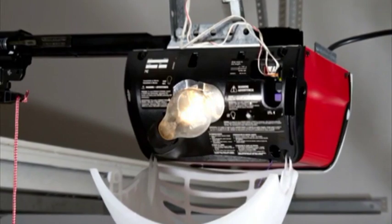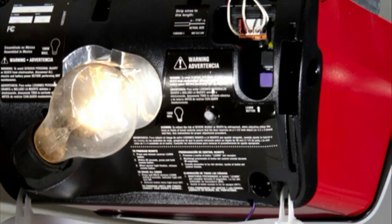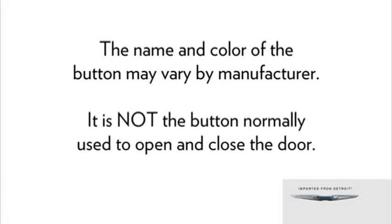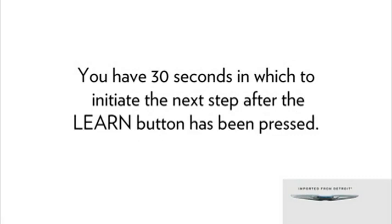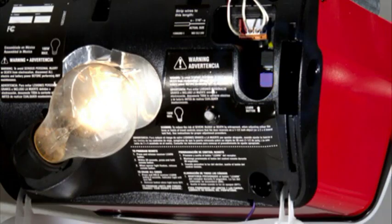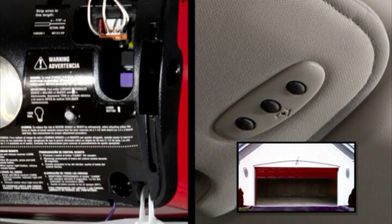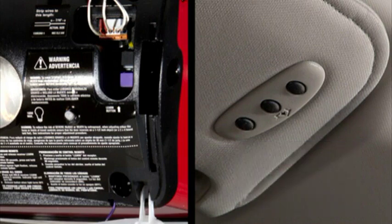Continue to hold both buttons and observe the indicator light. The HomeLink indicator will flash slowly and then rapidly after HomeLink has received the frequency signal from the handheld transmitter. Release both buttons after the indicator light changes from slow to rapid blinking. Next, at the garage door opener motor in the garage, locate the Learn or Training button — usually found where the hanging antenna wire is attached. You will have 30 seconds to initiate the next step after the Learn button has been pressed. Firmly press and release the Learn or Training button, return to the vehicle, and press the programmed HomeLink button twice, holding the button for two seconds each time. If the opener activates, programming is complete. If not, press the button a third time for two seconds to complete the training.